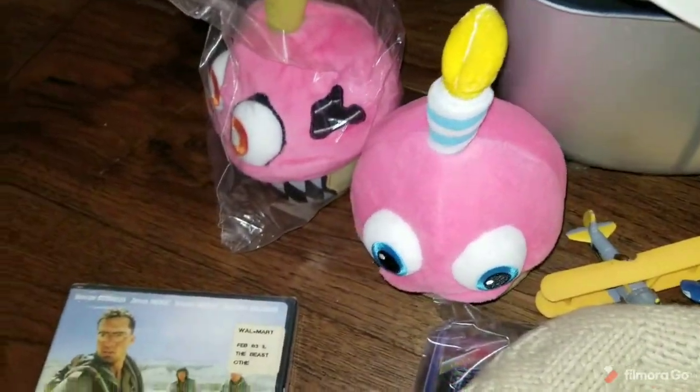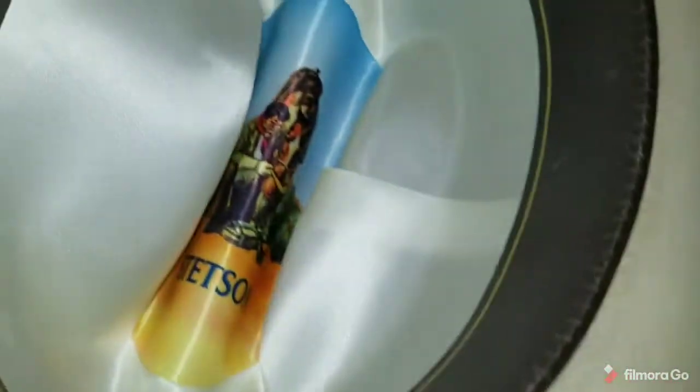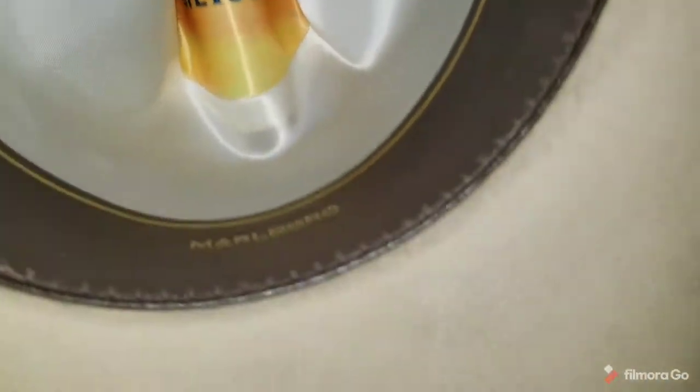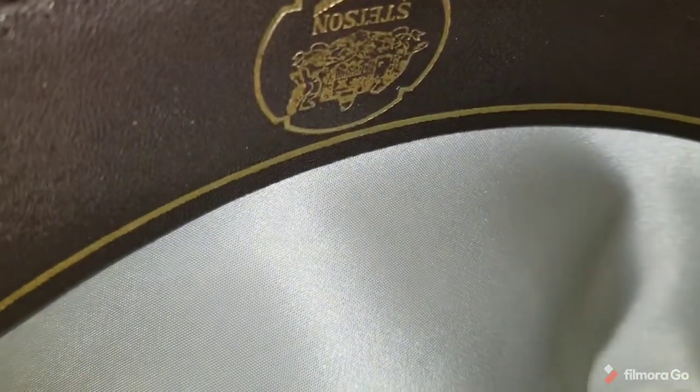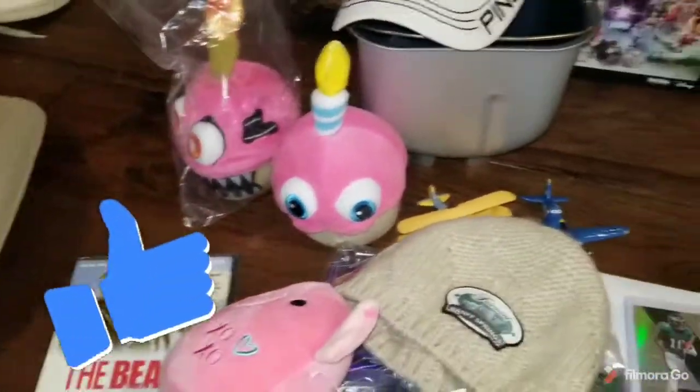The best sale for the weekend was this Stetson Marlboro hat, which sold for $104. I've had this for a long time — I was waiting for the right buyer to come along. Someone sent me an offer of $104 and I took it. So that's it for sales for the weekend.